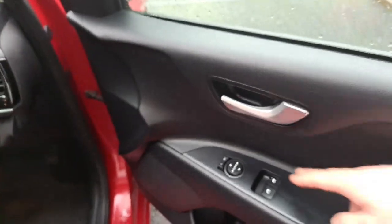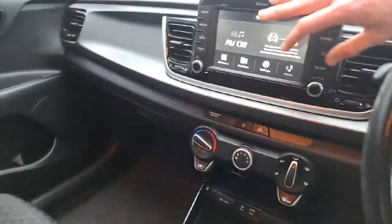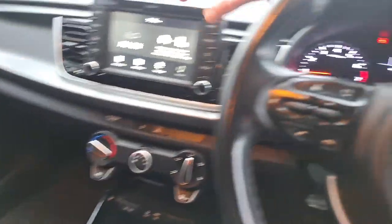You've got electric mirrors and front electric windows. There's Bluetooth connectivity for your phone and a touchscreen system with Android Auto and Apple CarPlay, so you can project your phone on — including Google Maps. Automatic lights and a centre armrest.